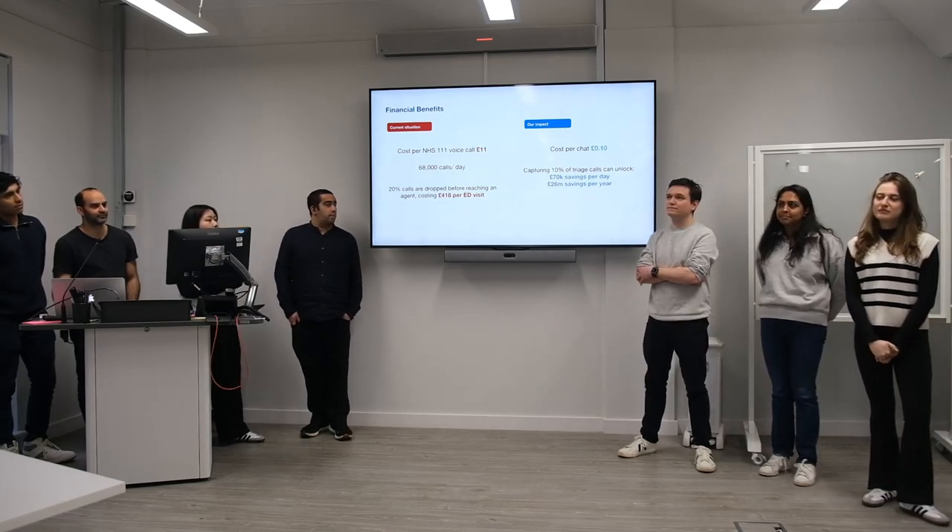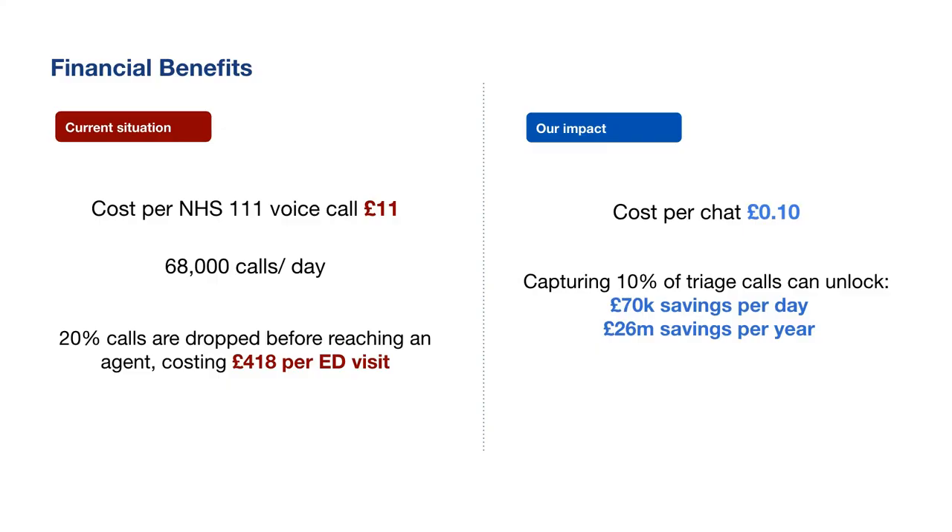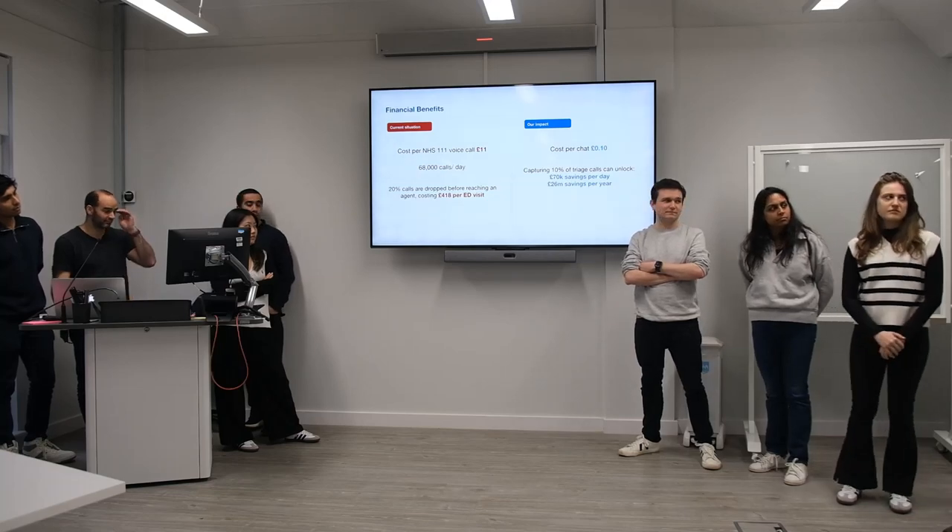Our solution is financially beneficial compared to the traditional NHS 111 service. It costs £11 per NHS 111 voice call, and there are 68,000 calls per day. Of these calls, 20% are dropped before reaching an agent, and assuming some of those patients will go to the ED, that costs £418 per ED visit. Compared to that, our solution costs just 10 pence per call. If we assume 10% of triaged calls use our solution, we'll save £70,000 per day and £26 million per year.